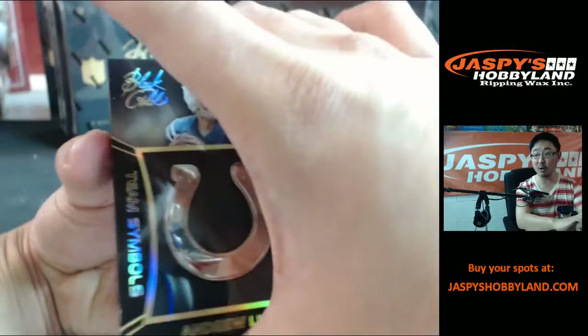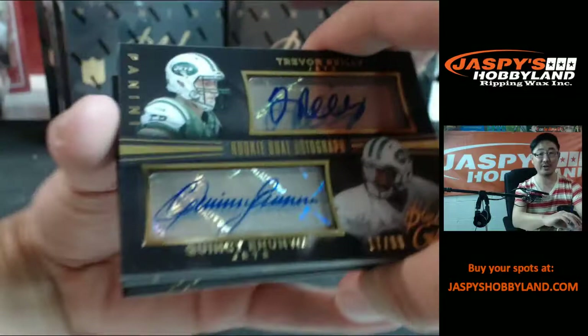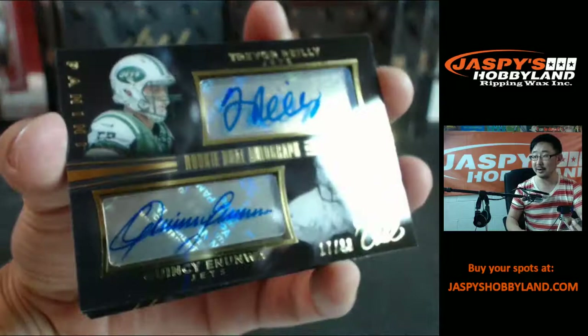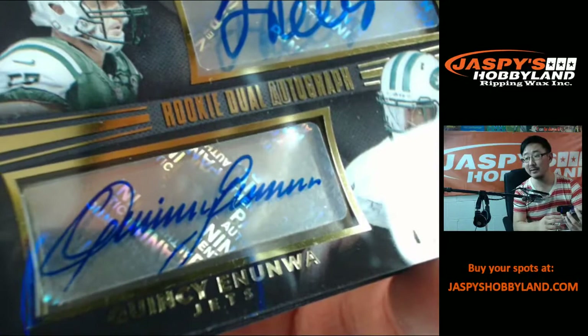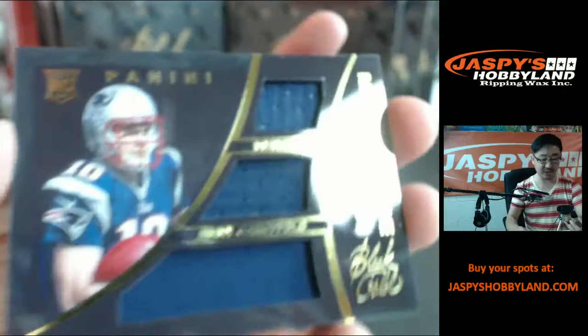Back here — more Colts. There's Andrew Luck team symbols out of 25, dual auto. Hey, for the Jets, Johnny Questions always hits, right? Rookie dual autograph: Trevor Riley autograph, Quincy Nunwa autograph, 17 out of 99. Probably one of the most beautiful autographs in the biz, although someone pointed out this guy probably doesn't have to sign very much, so it better be good.